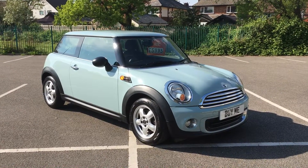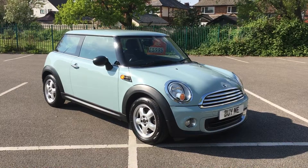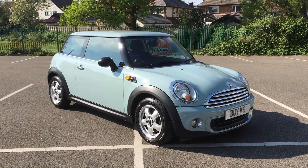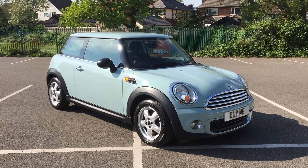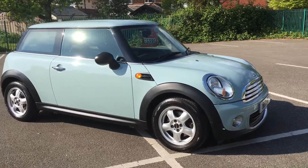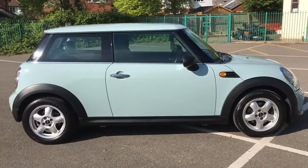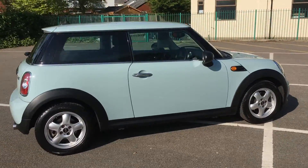Good afternoon and welcome to Penwitham Garage on this bright sunny day — and what a bright little car we have for you here. This is a 2011 Mini 1 1.6 Pepper Pack. As you can see, it is finished in the best colour: pastel blue. This car looks sensational in this colour. I've had pastel blue Minis before and people have been caught forming a queue for them.